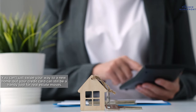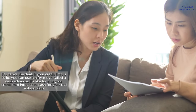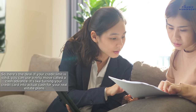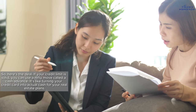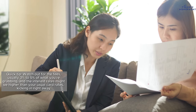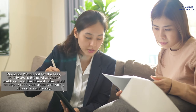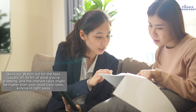But your credit card can still be a handy tool for real estate moves. If your credit limit is solid, you can use a move called a cash advance — it's like turning your credit card into actual cash for your real estate plans. Quick tip: watch out for the fees, usually 3-5% of what you're grabbing, and the interest rates might be higher than your usual card rates, kicking in right away.